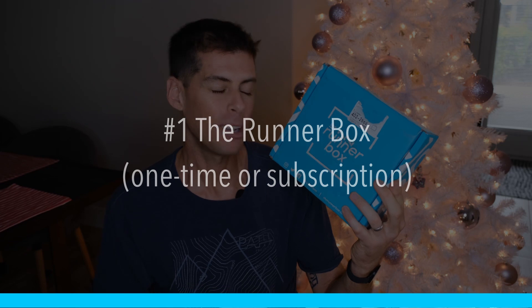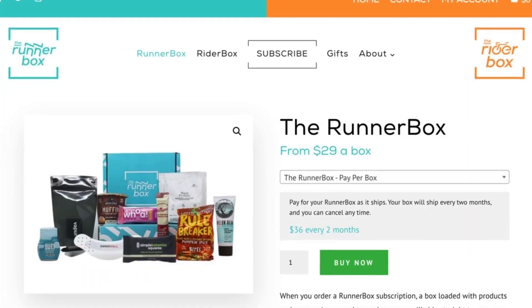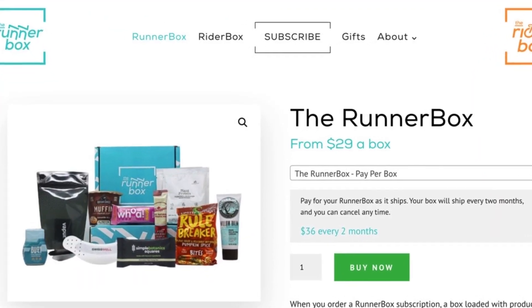Let's get started with an item that I think is probably the most perfect gift for another runner in your life, and that's a subscription from the Runner Box. There are a couple of different options — you could buy it one time for $36, a six-month subscription, or a 12-month subscription. The boxes are delivered every two months, so at six months the recipient would get three, and with 12 months they get six. The price drops the longer your subscription lasts.